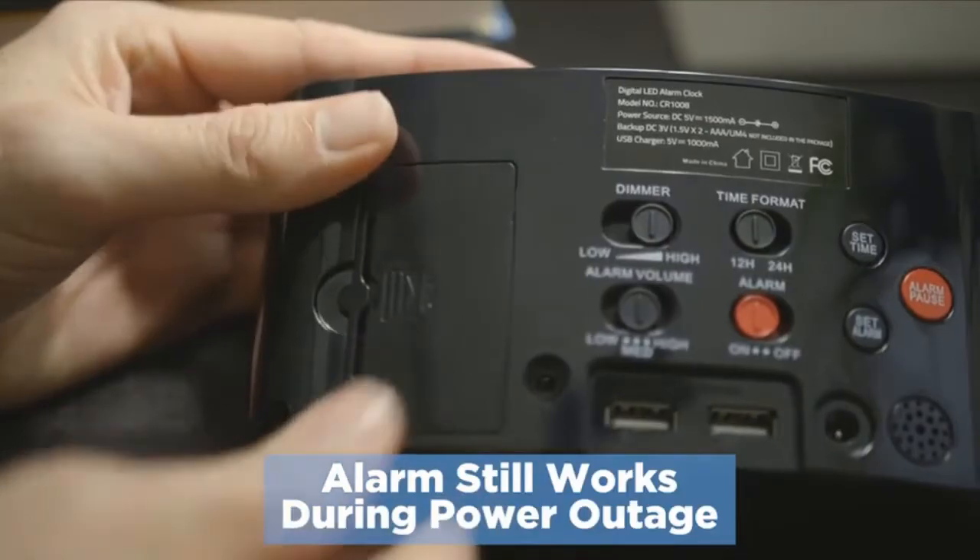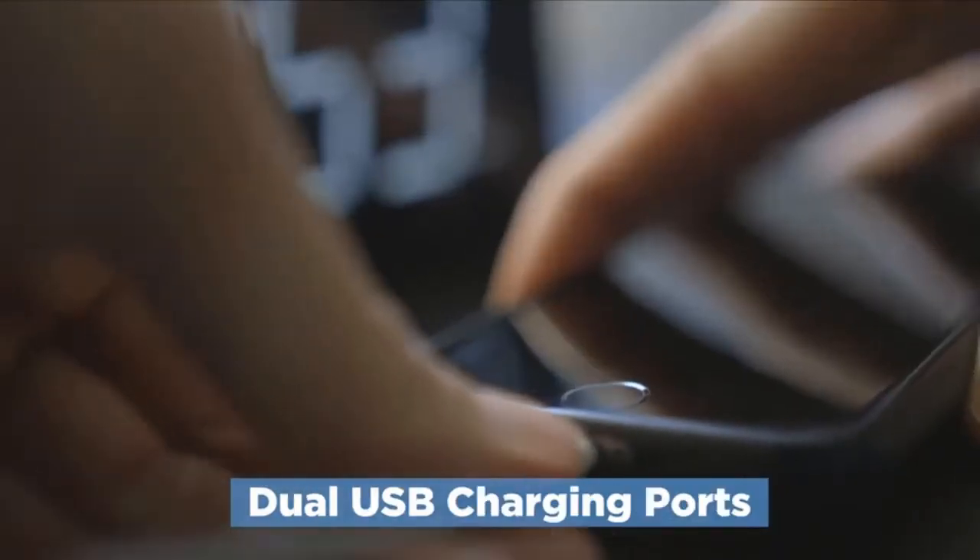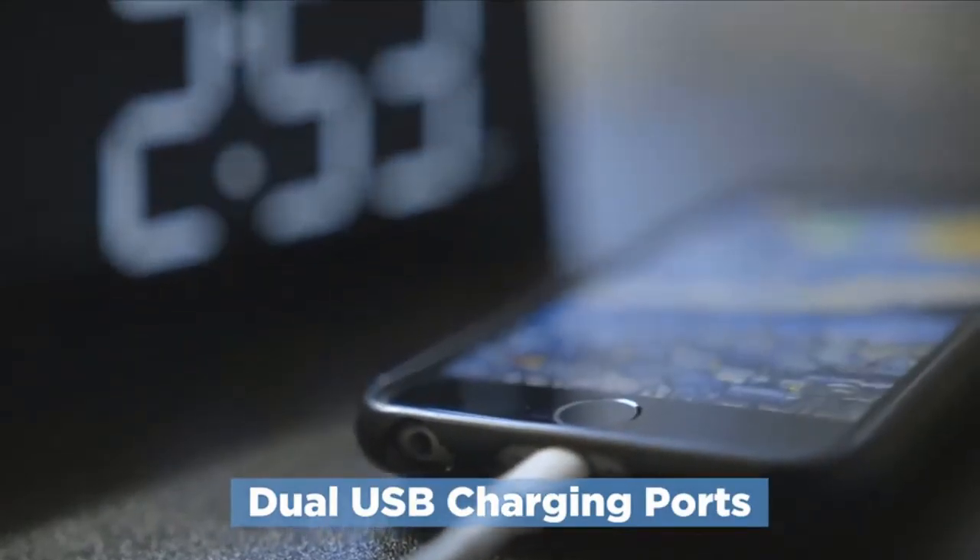It also features a loud alarm clock with volume control and battery backup. The alarm buzzer volume can be adjusted from low, medium, to high level, which is perfect for heavy sleepers or the hearing impaired.